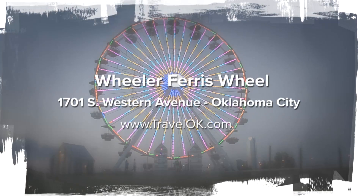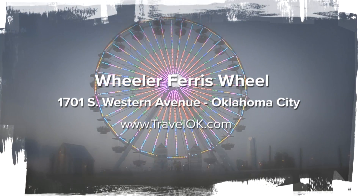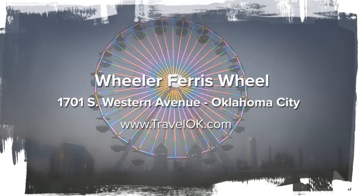The Wheeler Ferris wheel is open every evening during the summer, except Mondays. You can find out about ticket prices and season passes by hitting up their Facebook page.